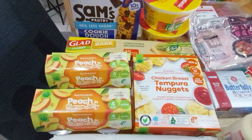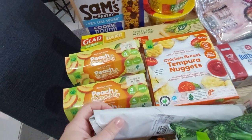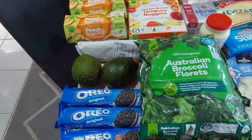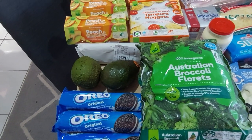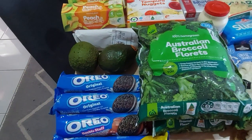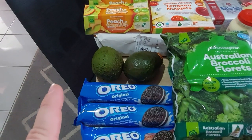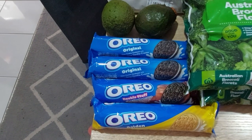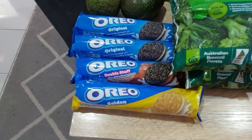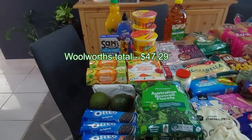Chicken nuggets — I forgot to look for them at Aldi, so Woolies nuggets it is. A couple of cabanas from the deli at $18 a kilo — always reliable. Broccoli: no frozen broccoli at Aldi, and fresh broccoli is very expensive, so I grabbed two bags. Avocados at $1.20 each. Oreos were a dollar each — two regular, choc hazelnut double-stuff which I haven't tried, some Gold, because one of my daughters likes those. That's Woolies.